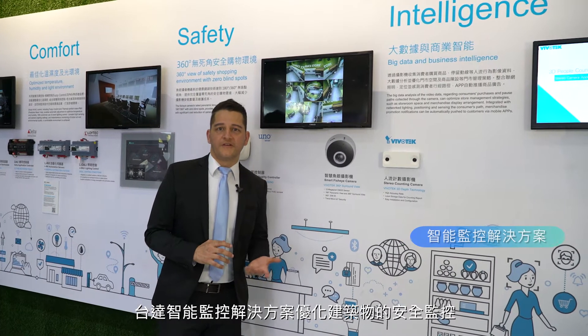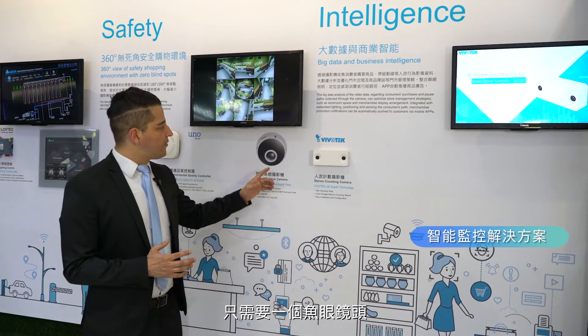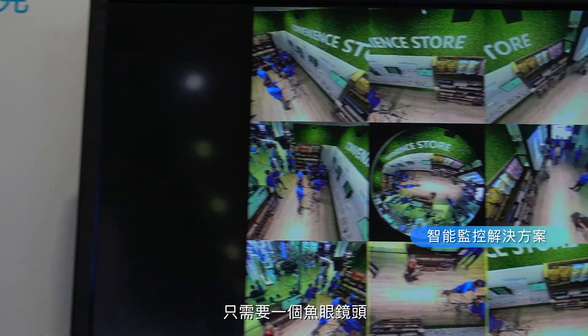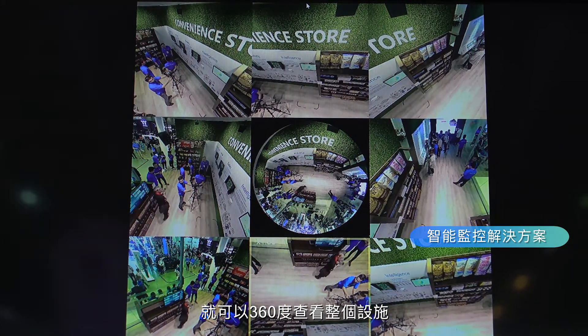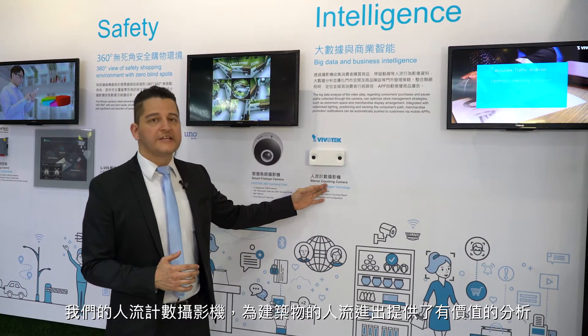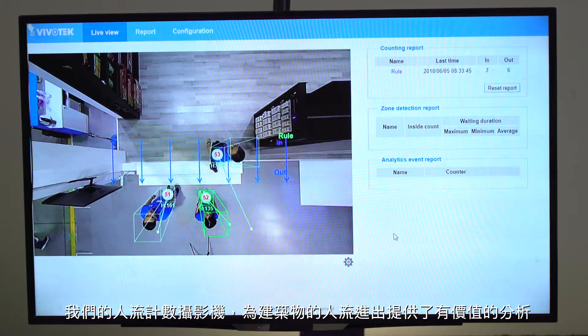Delta's smart surveillance solutions optimize the security monitoring in buildings. With only one of our fisheye cameras, you can have a 360-degree view of the entire facility. Our people-counting camera provides valuable analytics of access in buildings.